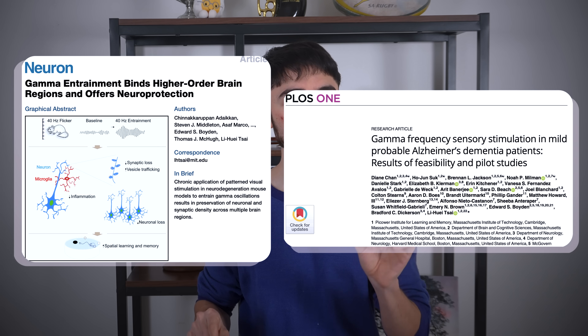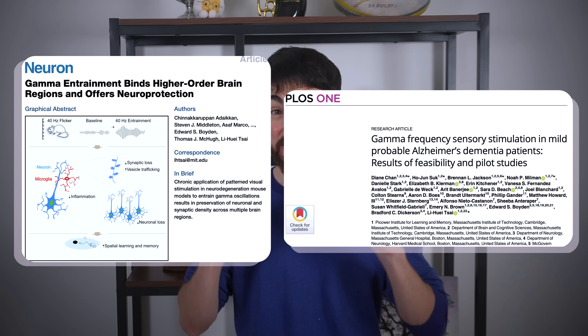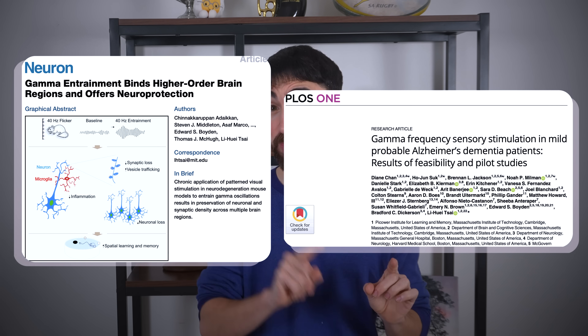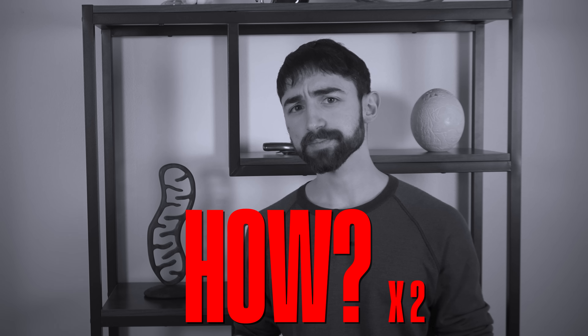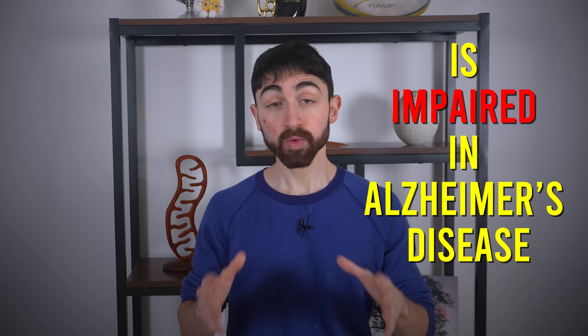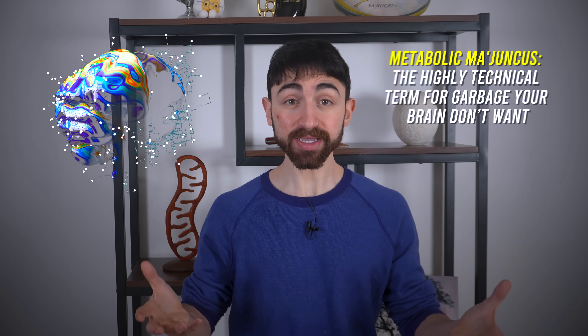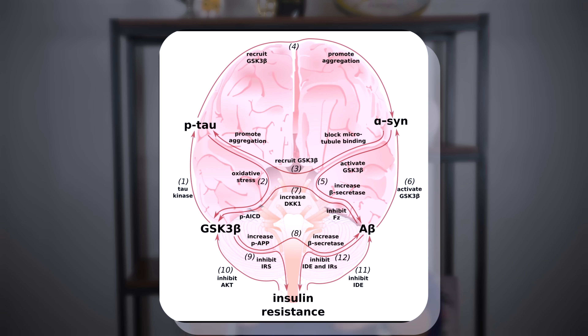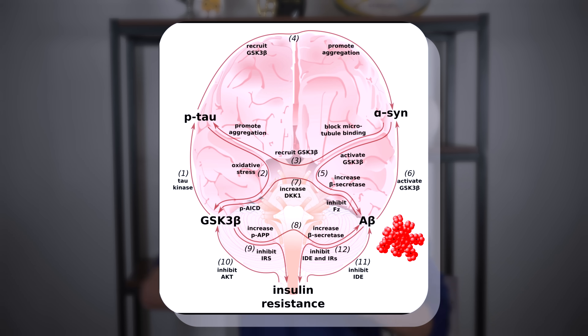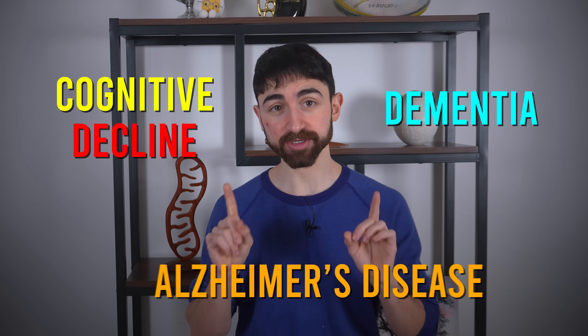Prior work has shown that 40 hertz light flickers can actually improve cognition in human Alzheimer's patients and in animal models. But how? Returning to glymphatics, this waste removal system is impaired in Alzheimer's disease, which means metabolic junk accumulates in the Alzheimer's brain, including amyloid oligomers — amyloid particles. And this can lead to a cascade of events precipitating cognitive decline, dementia, and progression of Alzheimer's disease.